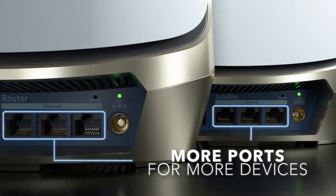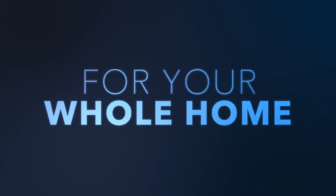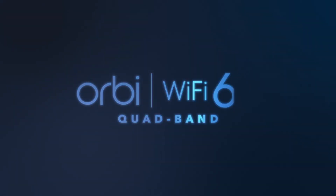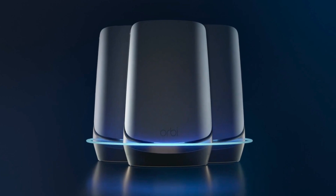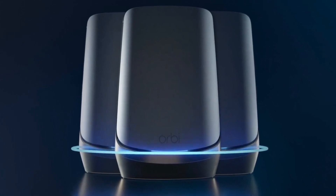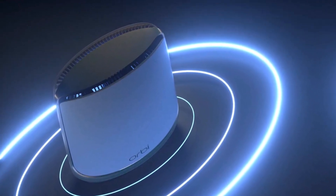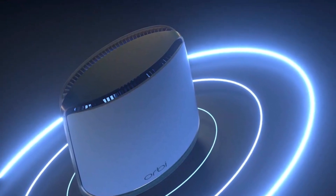The Orbi RBKE963 kit consists of the RBRE960 host router and a pair of RBSE960 satellites that use the 2.4, 5, and 6 GHz Wi-Fi bands. Together, the entire system can cover up to 9,000 square feet, according to Netgear engineers — more than three times the size of the average American home. The entire system sells for $1,500, and an extra satellite to add roughly 3,000 square feet will set you back another $600.